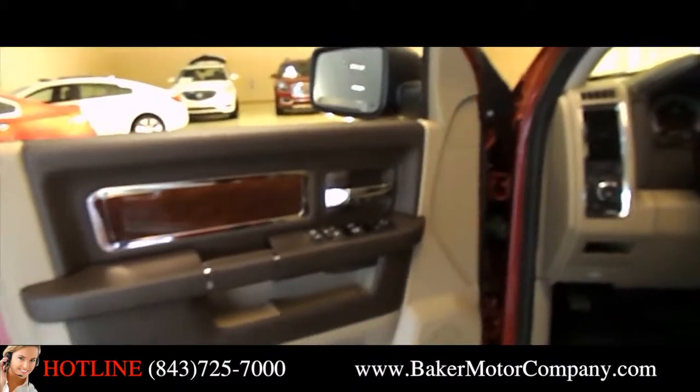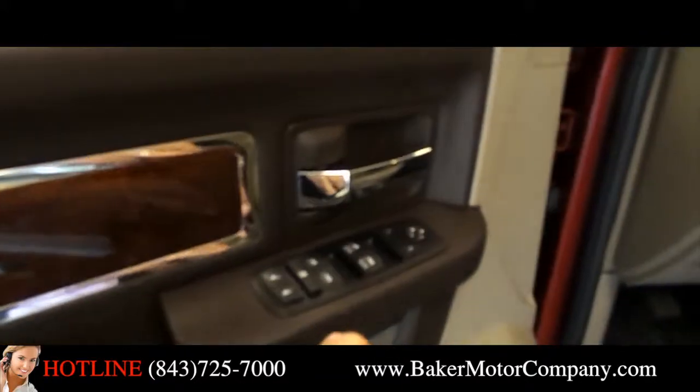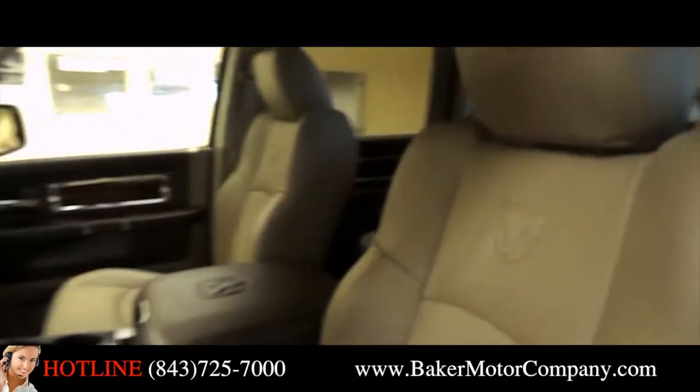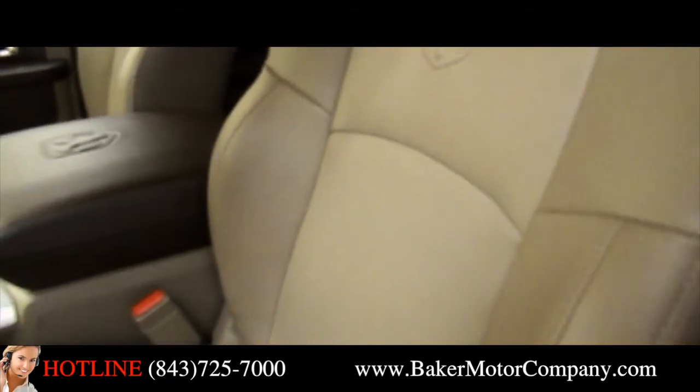Now the interior of the Ram 1500 — this particular model being a Laramie package. You're going to get the wood trim, power windows, power door locks, power mirrors. Also leather interior. Take a look at the leather inside this vehicle, it's absolutely gorgeous, also perforated with holes in it so it can breathe and stay cooler.